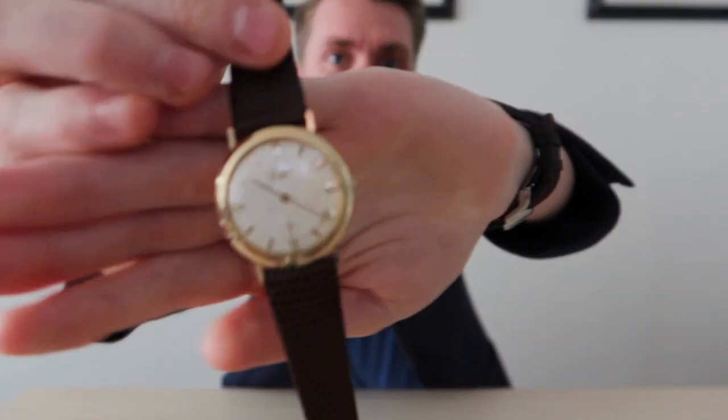Hello and welcome back to Life on the Wrist. Today we're going to be looking at, as always, a vintage watch. We're going to be looking at this really uncommon reference 1116, manufactured by Longines in 1962.